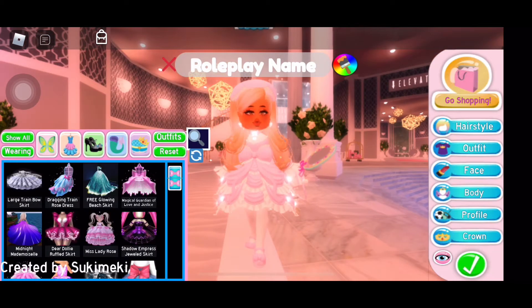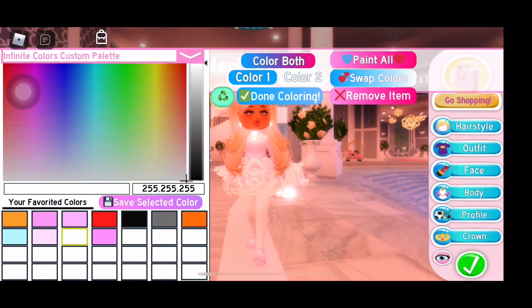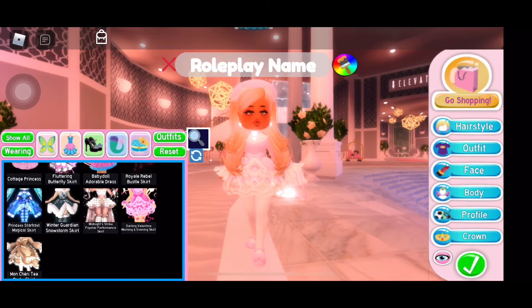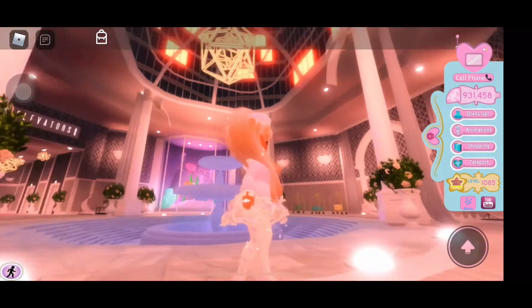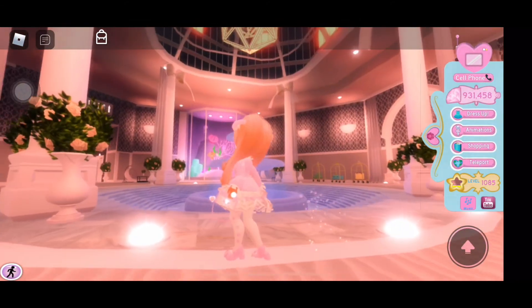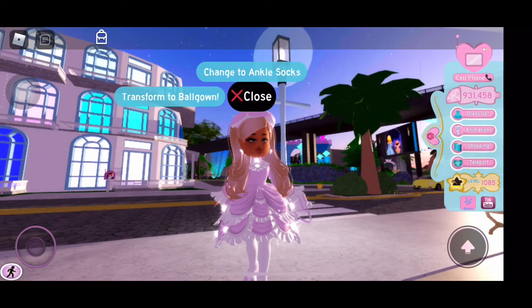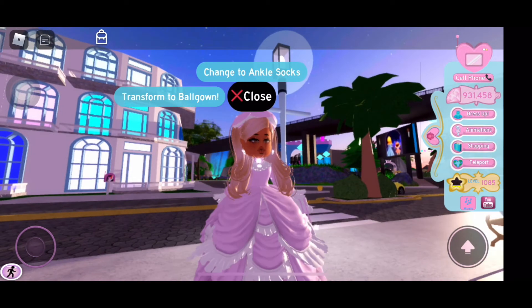I decided to change the skirt to the Darling Valentina skirt — in my opinion it looks a little bit better. What do you guys think? I think so. Don't get me wrong, the other skirt is cute, but I don't know, this one just looks better.